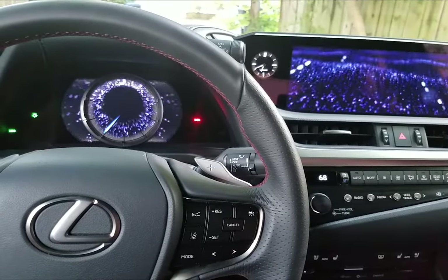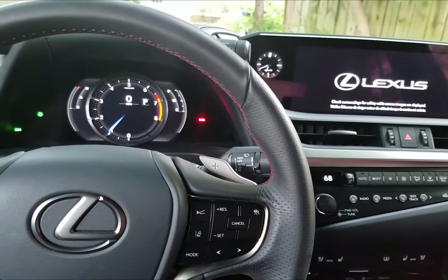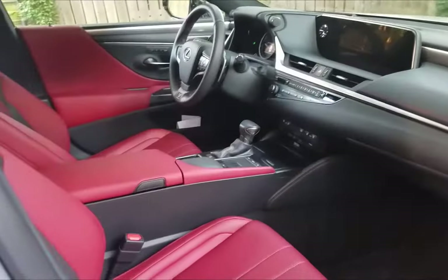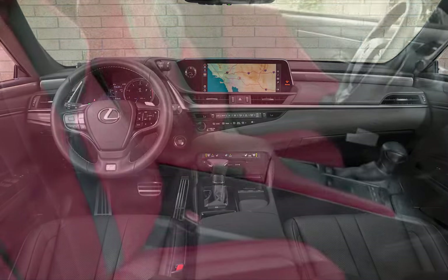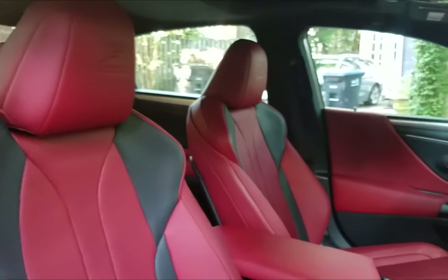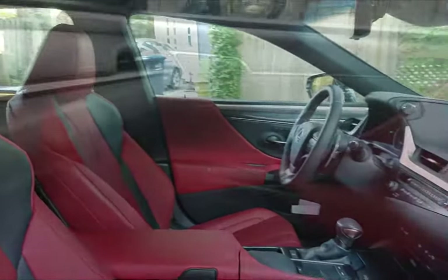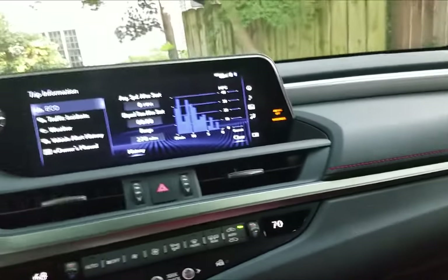There is a lot to like in the upscale elegance of the 2019 Lexus ES350 F-Sport. The red interior is striking. While you can get it in one color, we did love the look of the contrasting red and black seats as well as the interior finishes, especially the detail that goes into the highlighted red stitching on the dashboard.